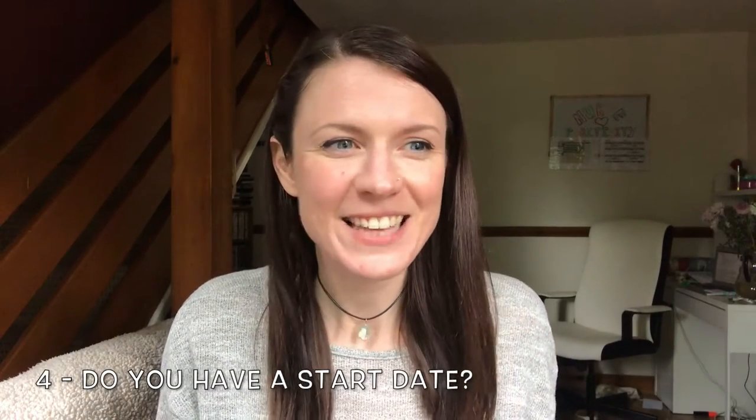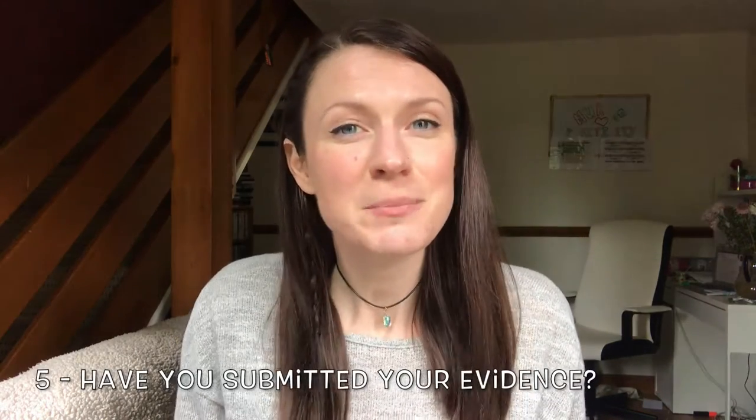Do you have your start date? This sounds really simple but sometimes there's a technology failure or an error somewhere. This happened to me unfortunately - I didn't get my start date and I ended up missing my first week. Luckily it was sorted out, but if you haven't got your start date, ring them, email them, do anything you can. Next, have you submitted all of your certificates and evidence that you need to confirm you can do the degree, whatever the conditions were in your application form?